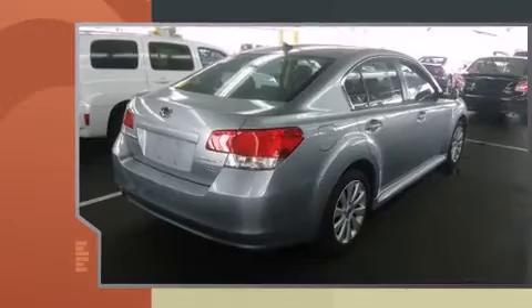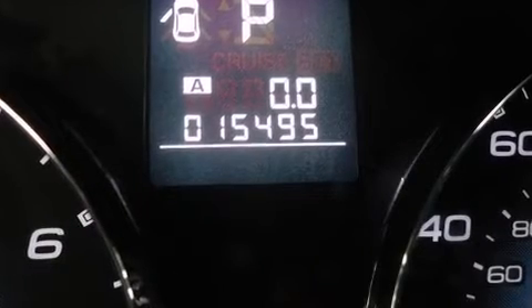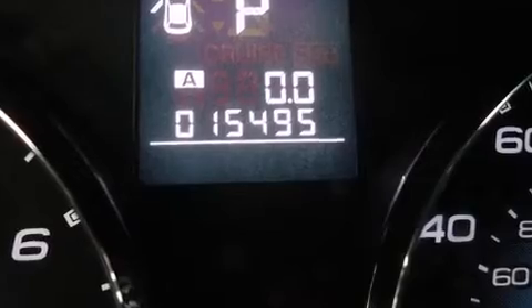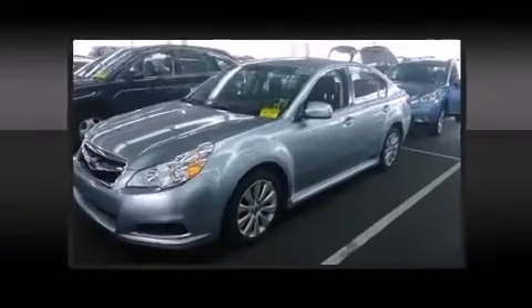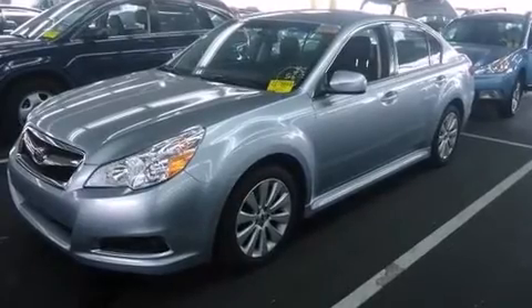It includes heated seats, leather upholstery, a tachometer, variably intermittent wipers, a trip computer, heated door mirrors, and the power moonroof opens up the cabin to the natural environment. Premium sound drives nine speakers, providing you and your passengers a sensational audio experience.